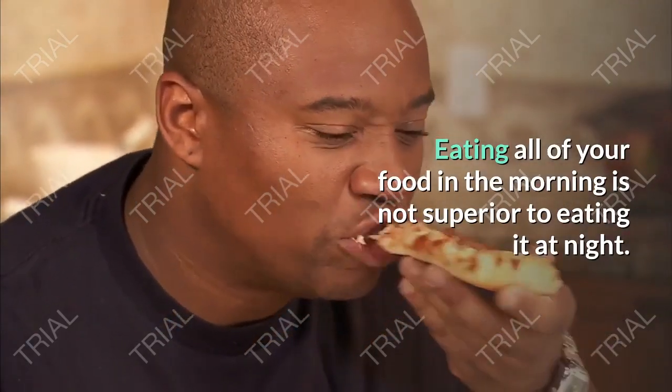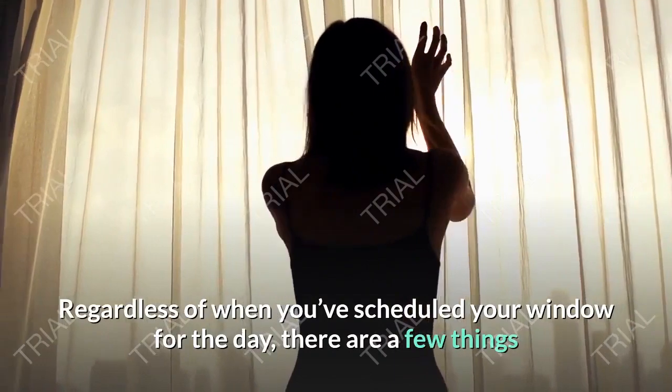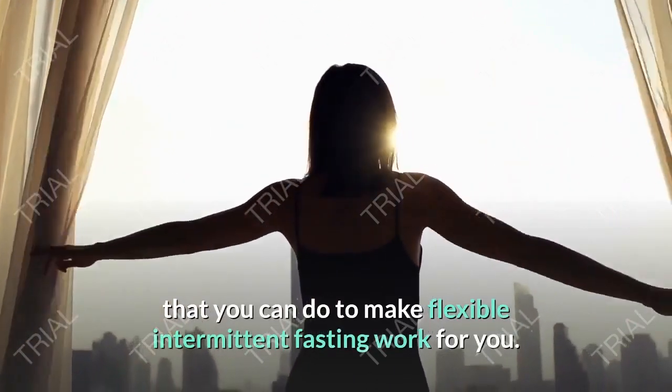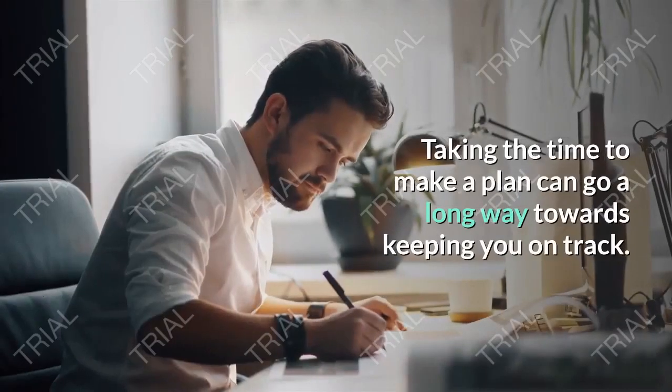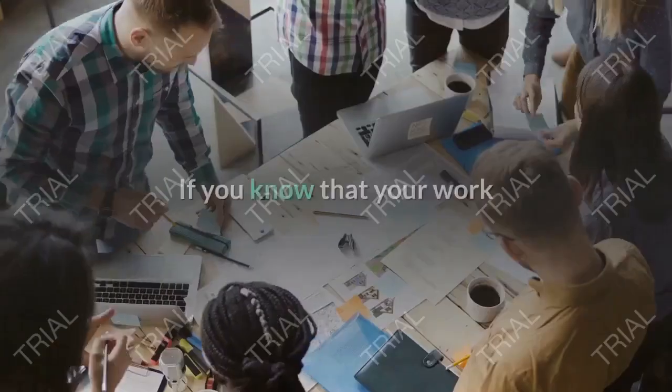There's no magic window because it always comes back to calories in, calories out. Eating all of your food in the morning is not superior to eating it at night. Regardless of when you've scheduled your window for the day, there are a few things that you can do to make flexible intermittent fasting work for you.